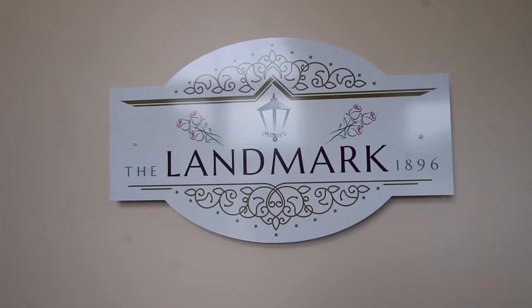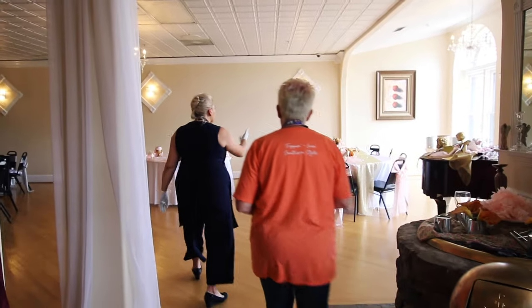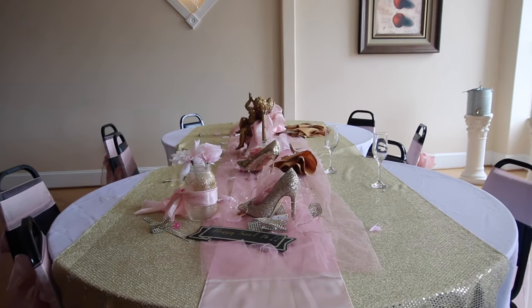They're using recipes passed down from Gilda's grandmothers, and you can taste the history and love in every bite. Attached to Rose and Daisy is the Landmark 1896 — their event space — and when you walk in, there are so many beautiful table settings to look at.